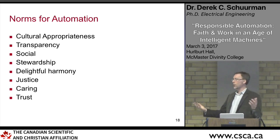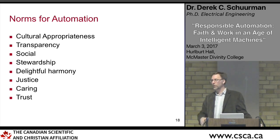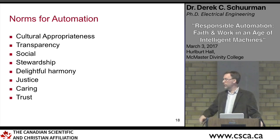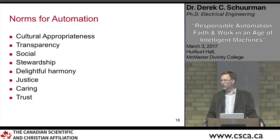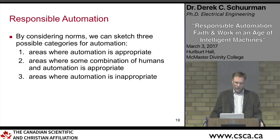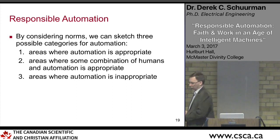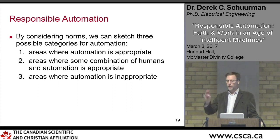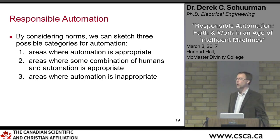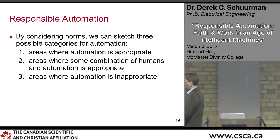Within all of this, there needs to be a posture of humility, because even when we think carefully about these things, we don't always know the implications that will come from products and services we're developing. I think we can carve out three different categories for automation: areas where automation is appropriate, areas where humans combined with automation is better, and applications for which automation is completely inappropriate.